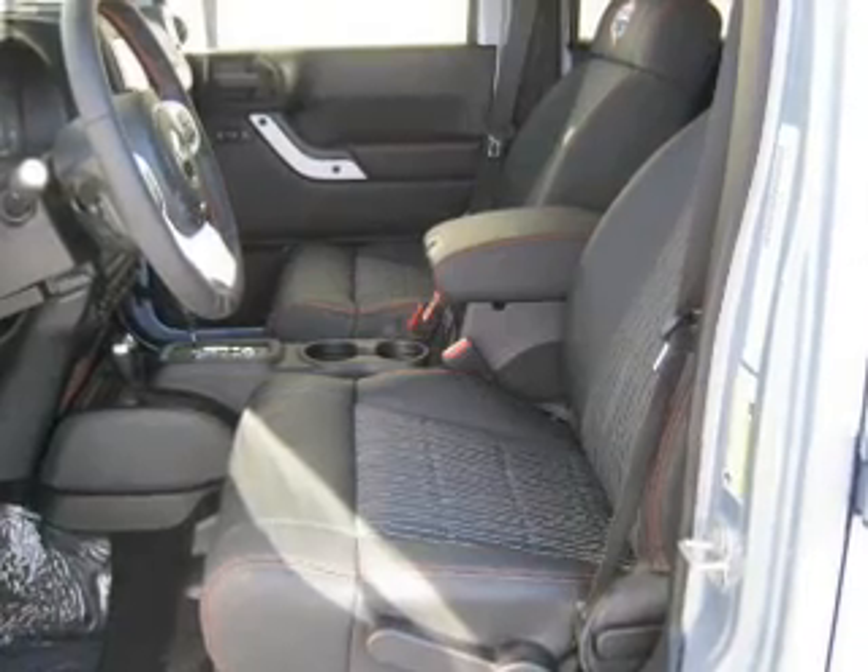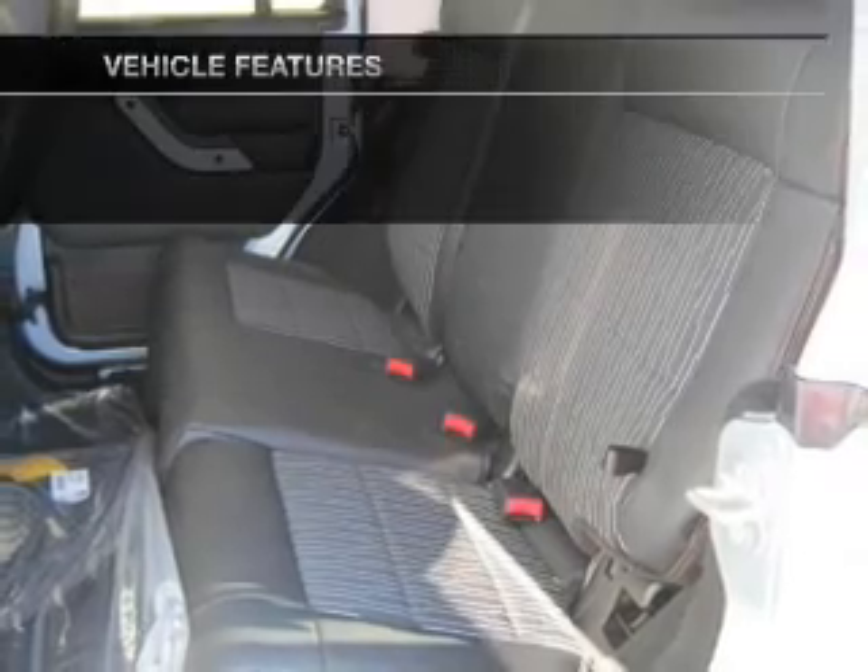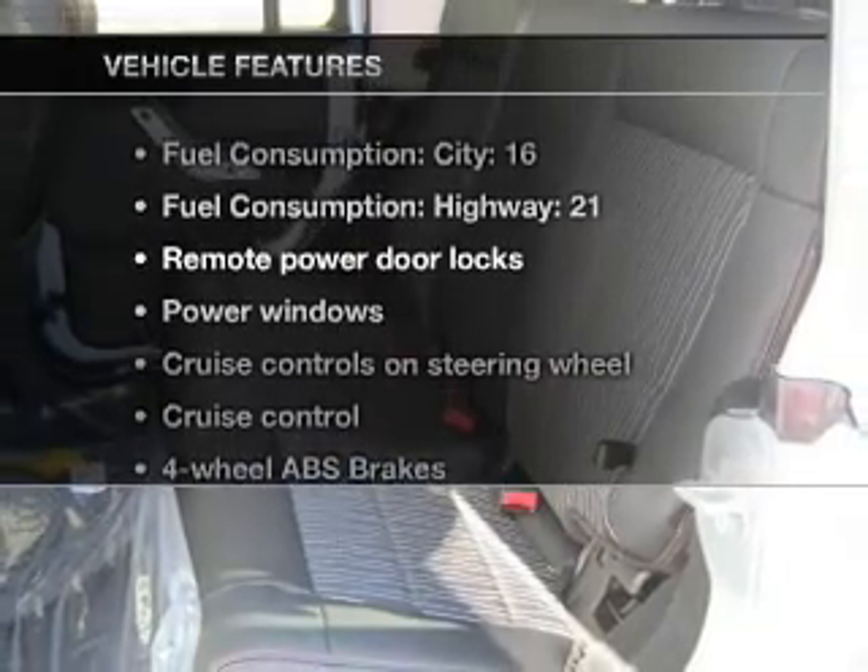Treat yourself to a premium sound system. Anti-lock brakes help you bring your vehicle to a safe stop. Heated seats offer comfort in cold weather, and with these notable features, you won't want to miss out on the opportunity to own this amazing ride.